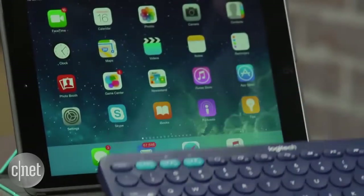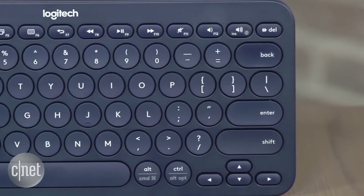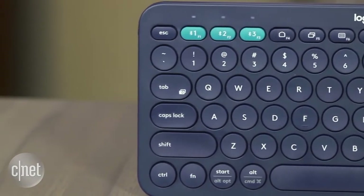It also supports connectivity with Chrome OS devices and Apple TV. I like the feel of the keys — they're spread out enough to keep mistypes down to a minimum. This is a true desktop replacement keyboard, and I wouldn't hesitate to buy it over Apple's $69 wireless keyboard, which is only designed to be used with Macs.